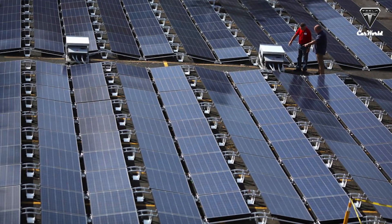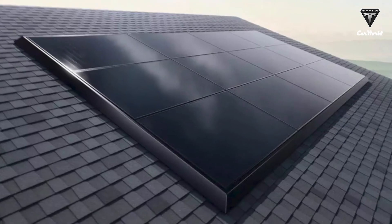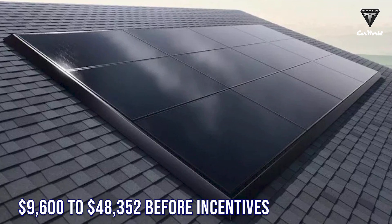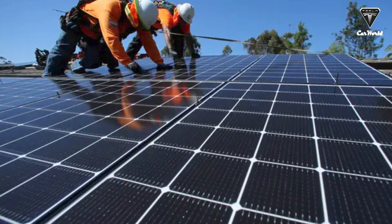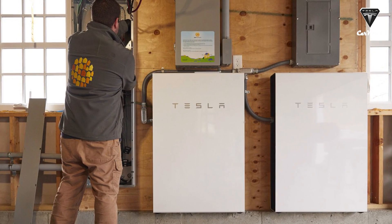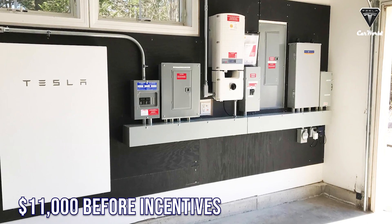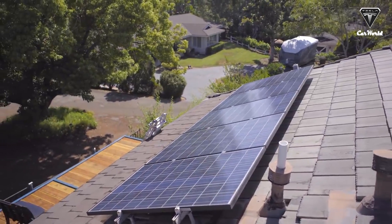Tesla solar panels range in price from $9,600 to $48,352 before incentives, depending on the system size best for your home or business. If you want to add energy storage, each Tesla Powerwall will cost an additional $11,000 before incentives.